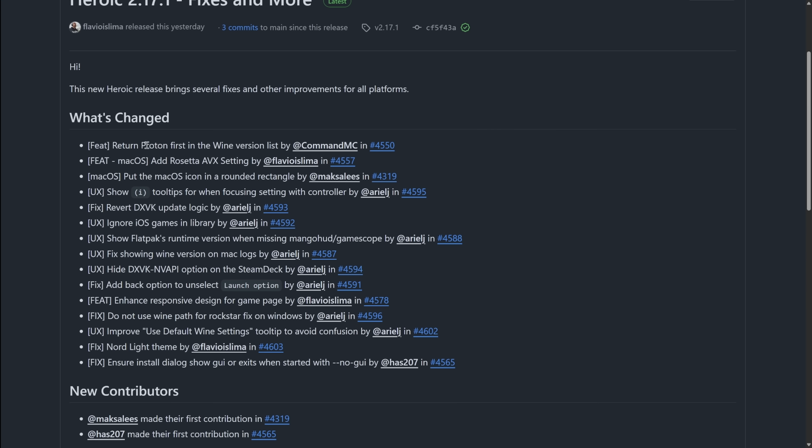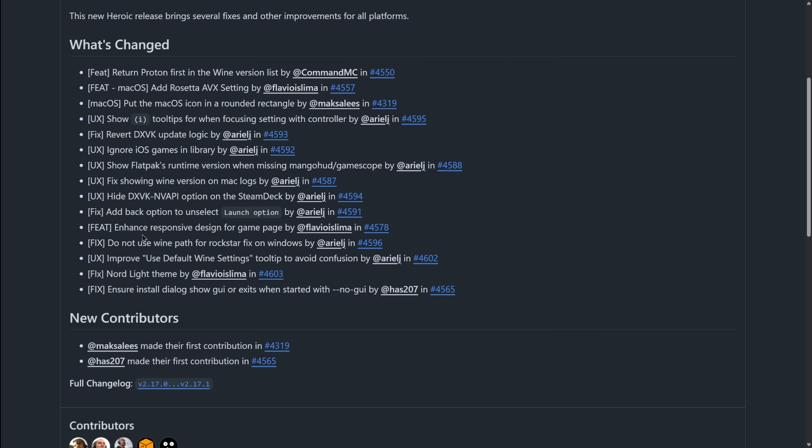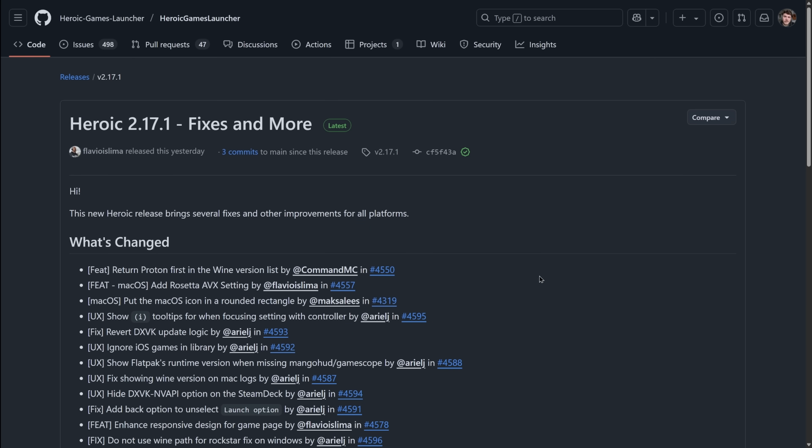There's a new update for Heroic Games Launcher, and it's a smaller point release with only a handful of features and fixes, but it's still worth talking about. They moved Proton to be the first Wine version in the list again, where before it wasn't. When you highlight onto a setting with the controller and it has an eye tooltip, it'll actually show you that tooltip when you're highlighted over it, which is nice for the user experience with a gamepad. They've also added support for several games, which is really neat to see. You'll find a link to this release of Heroic down in the description.